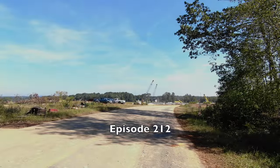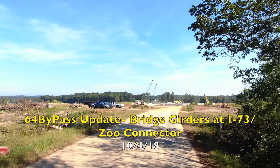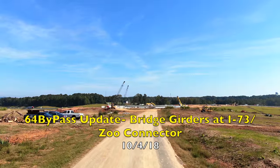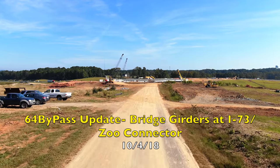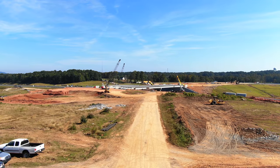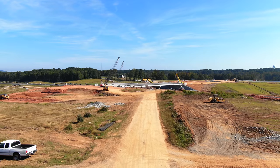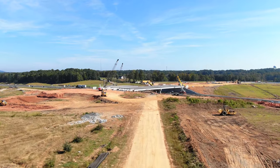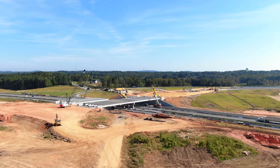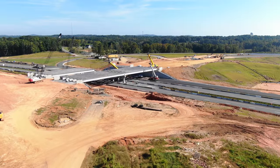Welcome to episode 212 of the 64 Bypass Update. Today we'll be taking a look at the bridge girders at the I-73 bridge, then we'll move over to the zoo connector area. We take off here near the I-73 bridge, and as we've mentioned before, they've been working the last three nights putting up girders.